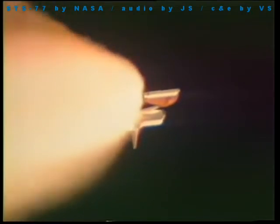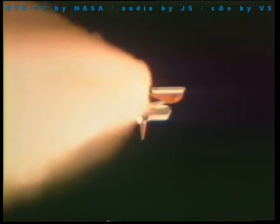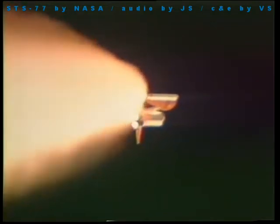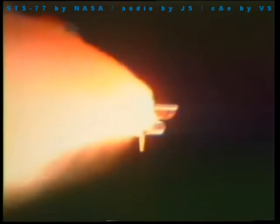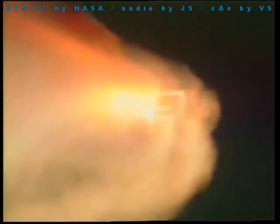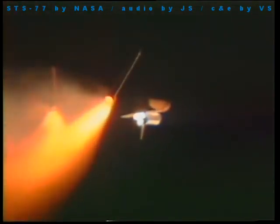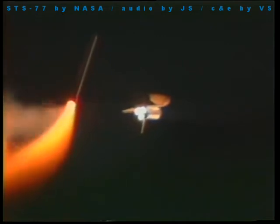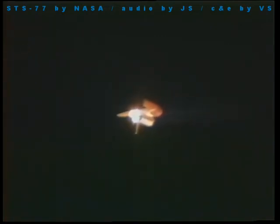One minute 50 seconds since liftoff, Endeavour now traveling 2,700 miles per hour, altitude 24 miles, 24 miles downrange from the Kennedy Space Center. Flight control is standing by for burnout and jettison of the twin solid rockets. Booster officer confirms a good jettison of the twin solid rockets. Endeavour now in second stage main engines, performance nominal.